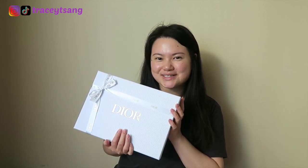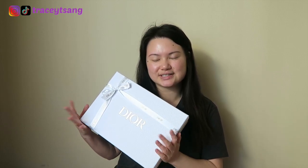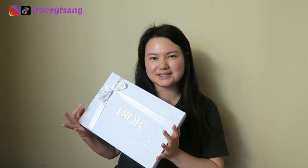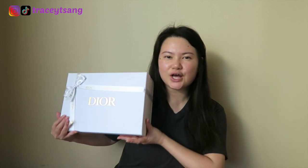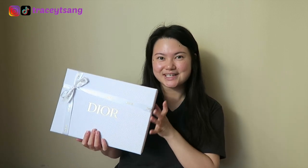This is my Christmas present and motivation to be able to purchase and buy more nice things next year, since recently my mental health hasn't really been doing that well. So I was like, you know what, let's just treat myself. I ordered this off the Dior Beauty website and it came with a lot of samples.